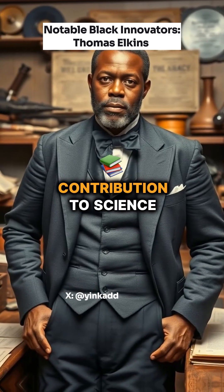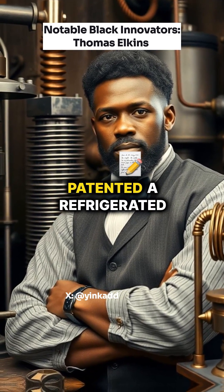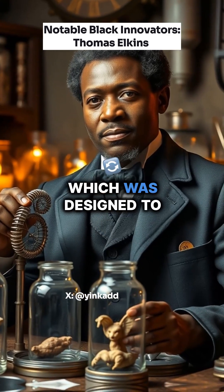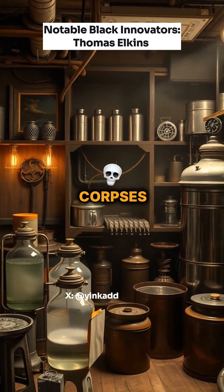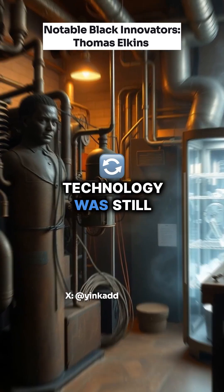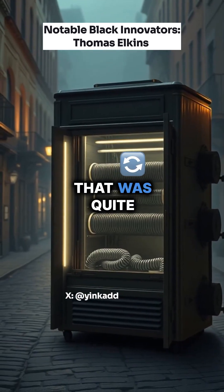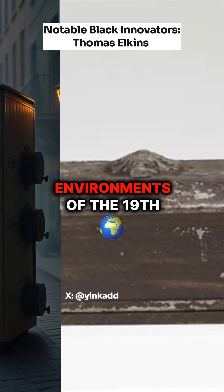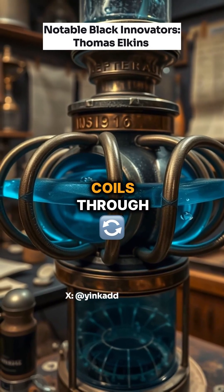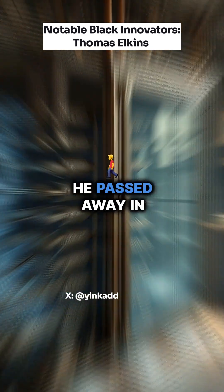His most notable contribution to science was his work on refrigeration. In 1879, Elkins patented a refrigerated apparatus, U.S. patent number 221222, which was designed to preserve perishable items and even human corpses. This invention was crucial at a time when refrigeration technology was still in its infancy, particularly for the preservation of bodies — something quite challenging in urban environments of the 19th century. His method involved a container with a system of metallic coils through which chilled water circulated, providing a cooler environment to prevent decay. He passed away in 1900.